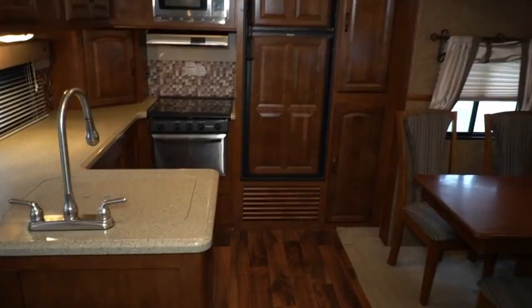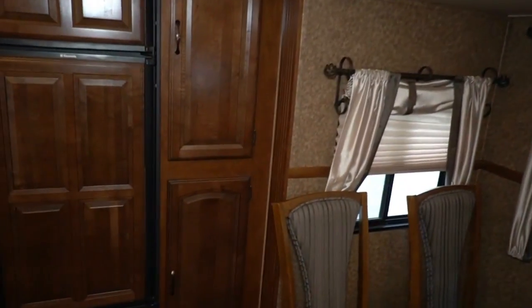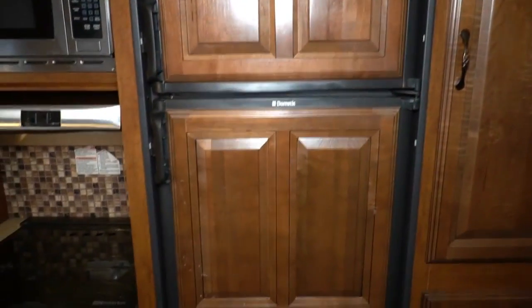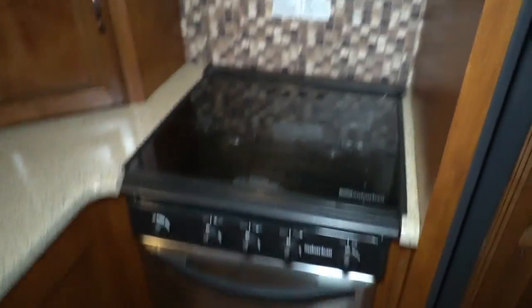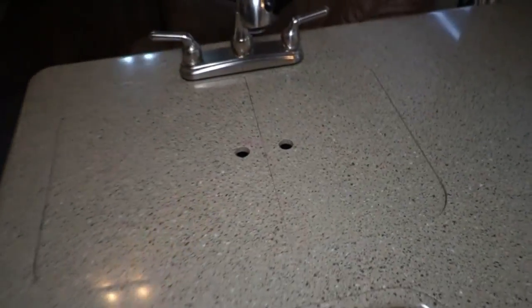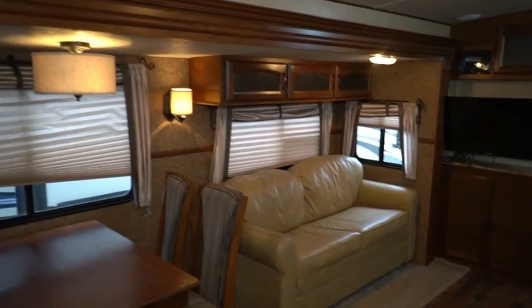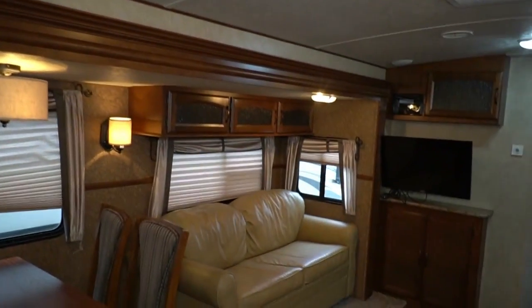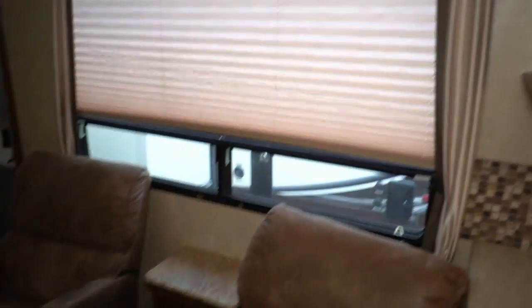It's got solid surface countertops. This is a nice, roomy camper. Look back here — you've got a big eight-cubic-foot refrigerator freezer that runs off propane or electric. You've got stainless steel microwave, stove top, and oven. These are real Corian countertops — you don't see these hardly in travel trailers. Table and chairs, a pull-out sleeper sofa, a TV, and two swivel recliners right here.